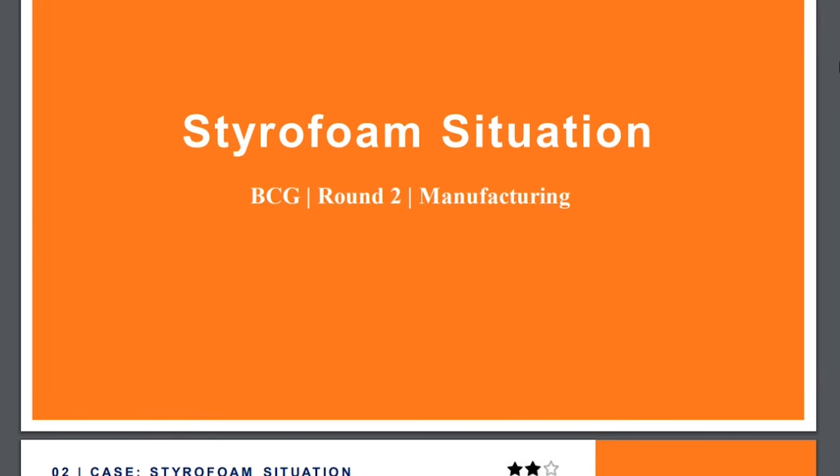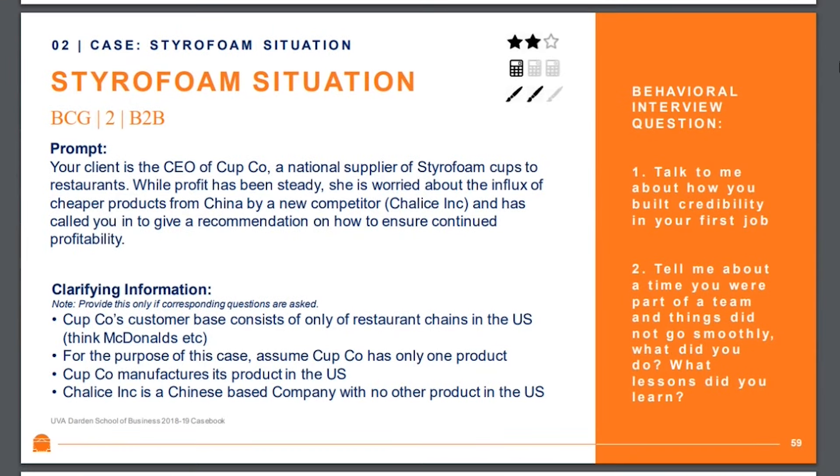The case we're going to be doing today is called the Styrofoam Situation, and the prompt reads as follows: Your client is the CEO of Cupco, a national supplier of styrofoam cups to restaurants. While profit has been steady, she is worried about the influx of cheaper products from China by a new competitor called Chalice, and has called you in to give a recommendation on how to ensure continued profitability. The first thing you always want to do when the prompt is being read is take quick notes on the situation, and after that ask at least one or two clarifying questions.